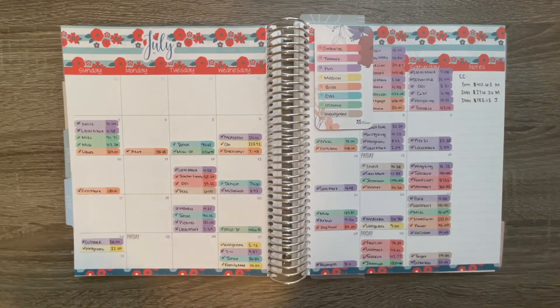Most of the stuff on my channel you're going to find is budgeting related, planning related, some lifestyle content, just stuff like that. So if that's something that interests you, make sure that you hit that subscribe button so you can stick around. But either way, let's go ahead and get started on today's video.